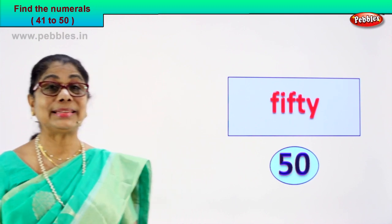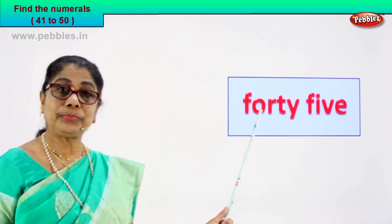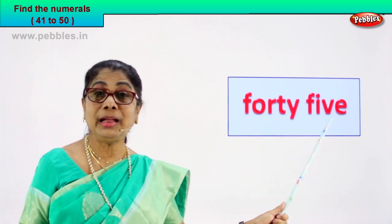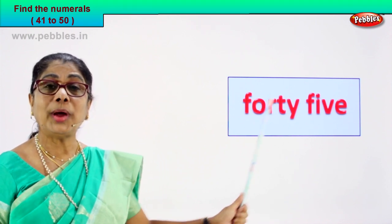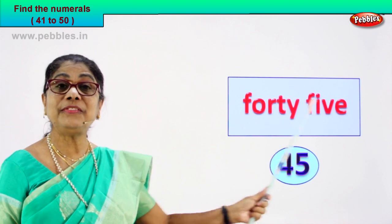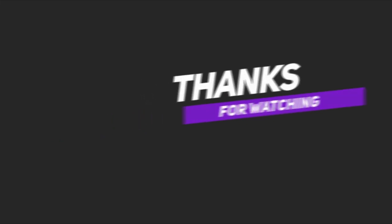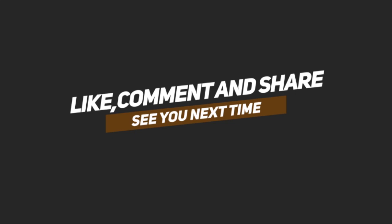Shall we go to another exercise? Yes, here we are. We have another number name and you are going to find the numeral. F-O-R-T-Y — forty. F-I-V-E — five. How will we write the numeral? Four and five — forty-five. Very good. Forty-five — four and five.